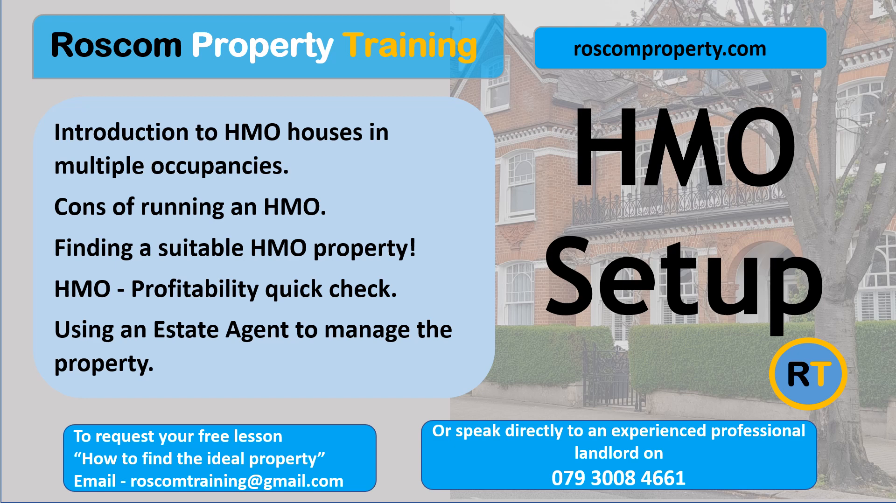Finding a suitable HMO property. First step: do your homework. Check websites like Spare Room to gauge the demand. Before you start the process, visit the area and check it out — this is a must-do. Try to rent a room yourself in the area to get a feel for it. Check how long rooms are being advertised without being let.